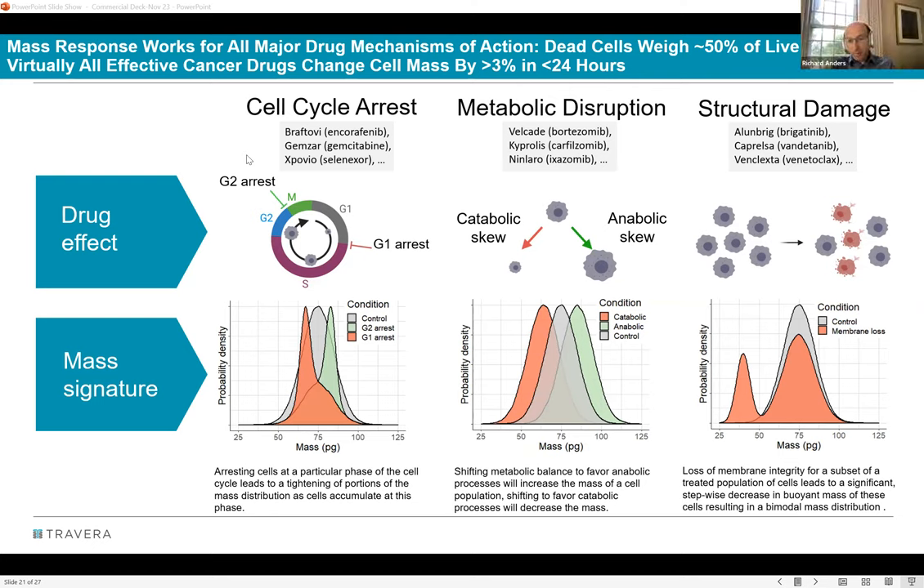Continuing the discussion, it's noted that you could theoretically see two or three peaks in one well, indicating mixed responses across subclonal populations. Dennis says he always loves this slide because it shows how incredibly sensitive the assay is. Richard then asks one final brief question: he assumes Travera works across different cancer types because they have isolated signatures to pull out different types of cancer cells — EpCAM or whatever markers are used — confirming this understanding.